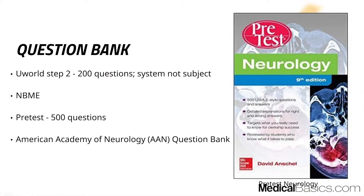The first thing is the question bank. One thing that's a little different from other shelves is that there are not that many questions within UWorld, and there's no dedicated neurology subject. You have to select subcategories or systems — like medicine, surgery, OB-GYN, pediatrics — and then within that select neurology or neuroscience. Unfortunately, there's no dedicated section.